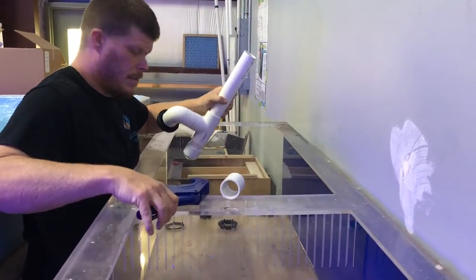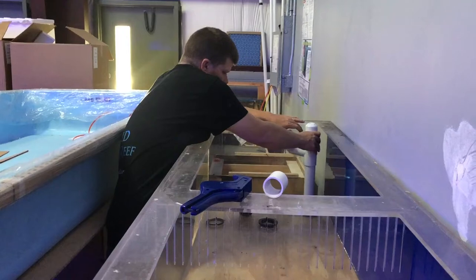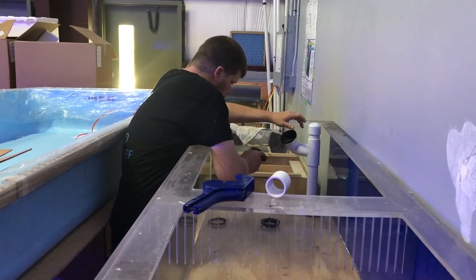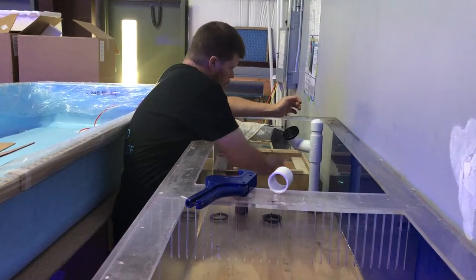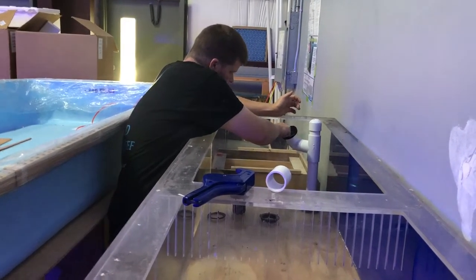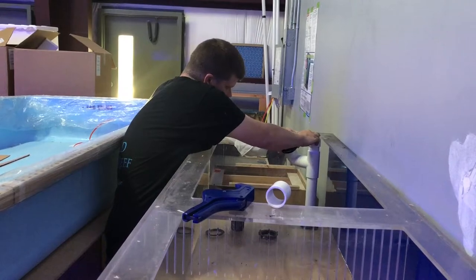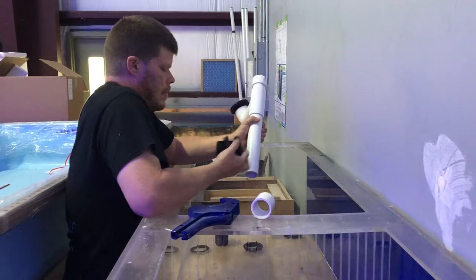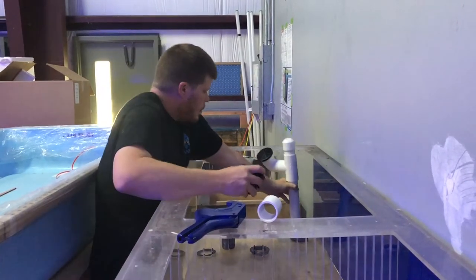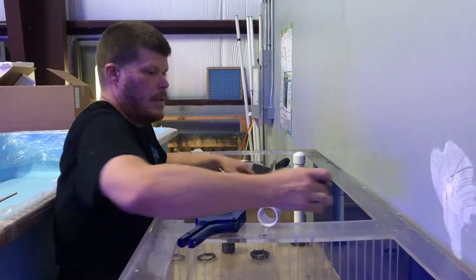I'm going to try something else here. I'm going to bring it to around this level. That might work — at least there's some surface skimming going on. I may change the bulkhead out. I'm going to try it out. This one's way looser for some reason. That would look good.